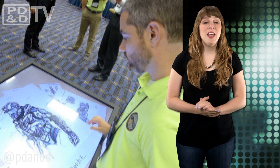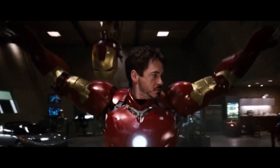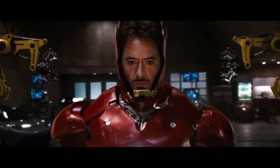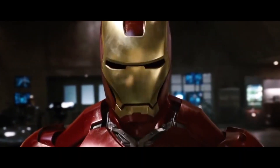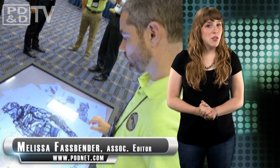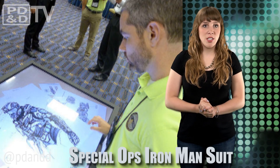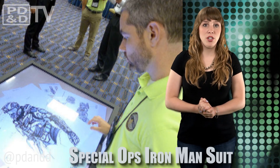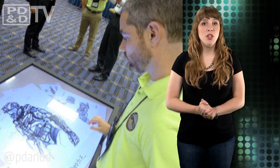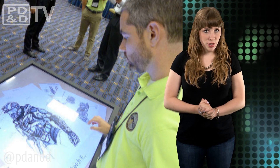The U.S. Special Forces may soon be getting a real-life Iron Man suit. The Tactical Assault Light Operation Suit project is being coordinated through the Special Operations Command headquarters, but the team is opening participation to professional engineers, students, and even what they described as local garage tinkerers.